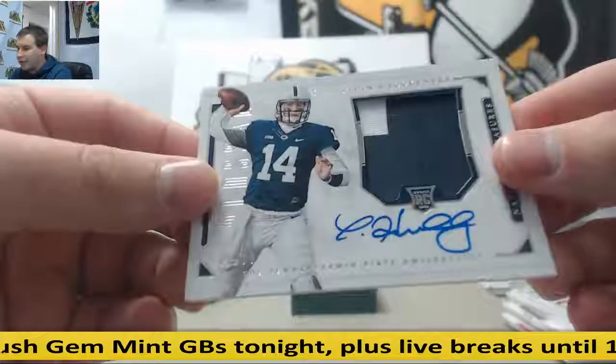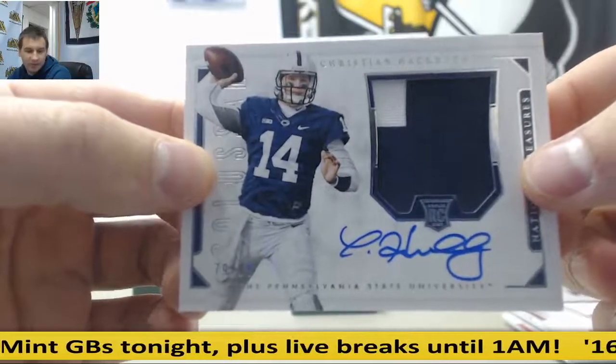79 of 99, rookie patch auto, Christian Hackenberg — that goes to Lynn T.